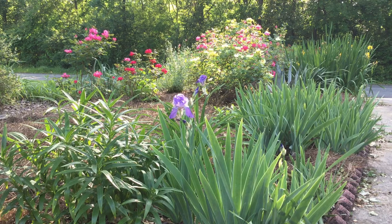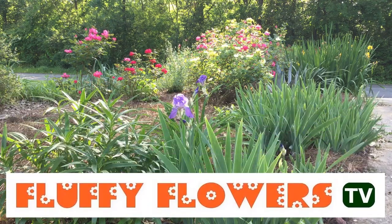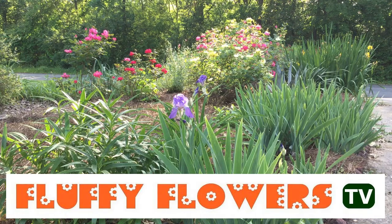I hope you enjoyed your visit to the Fluffy Flowers garden. If you did, please feel free to hit the thumbs up button, and I invite you to come back if you like. If you want to subscribe to my YouTube channel, it's Fluffy Flowers TV. I hope to see you soon.